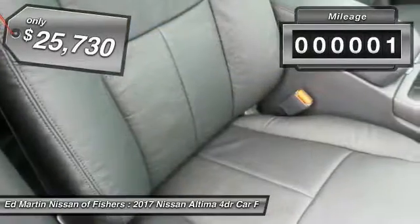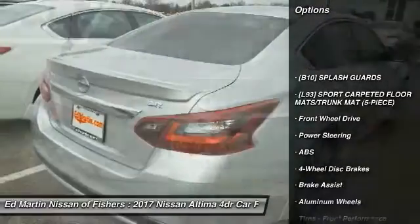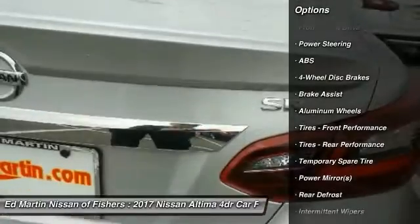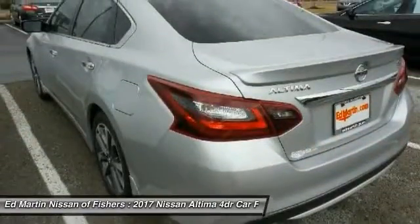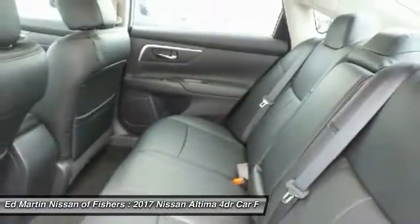This vehicle has less than 100 miles. Here are some of this vehicle's great options: anti-lock braking system, keyless entry, steering wheel audio controls, stability control, traction control, Bluetooth, leather-wrapped steering wheel, adjustable steering wheel, power steering, and keyless start.